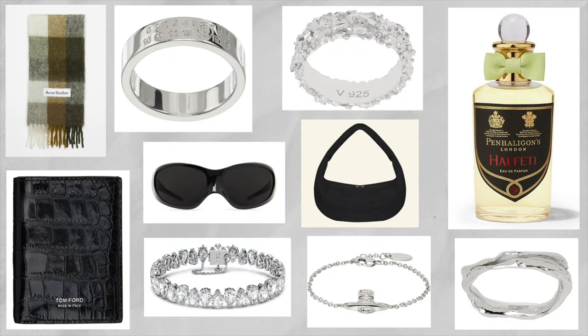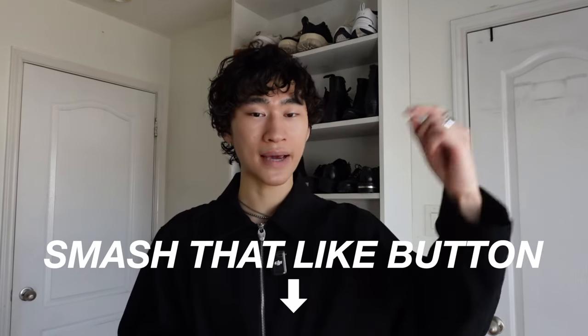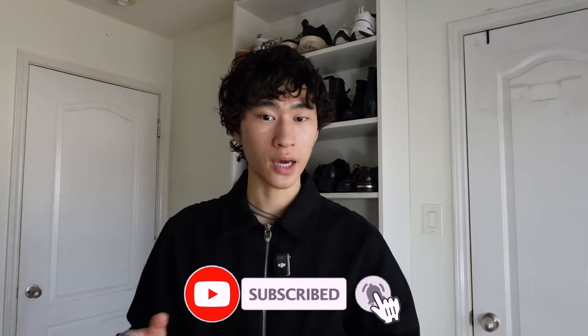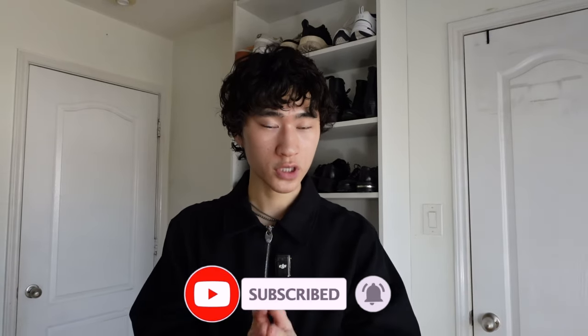And there you have it — 10 high fashion accessories that I'm definitely copping this year. Let me know if you would also like to cop any of these pieces down in the comments below. If you enjoyed this video, please do me a solid and smash that like button. And if you want to see fashion content like this every single week, make sure to subscribe. Enjoy the rest of your day, keep dressing nice, and I'll see you next time. Peace.